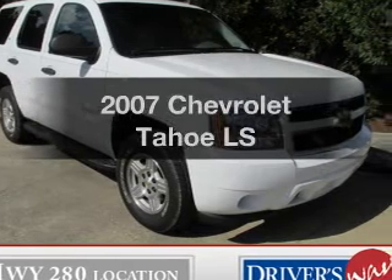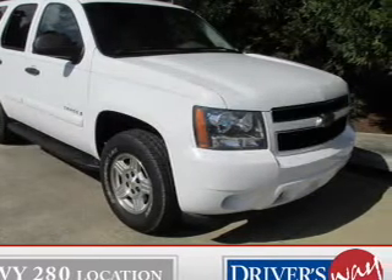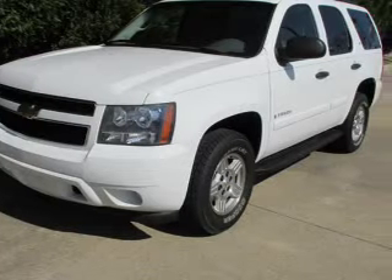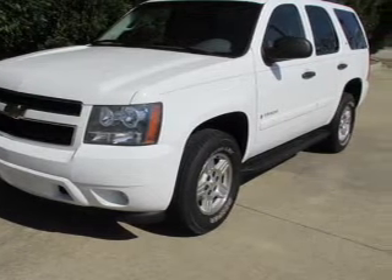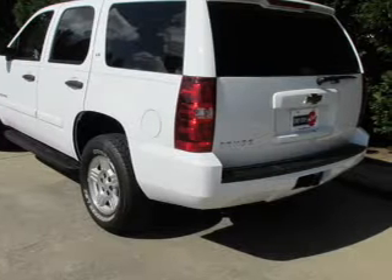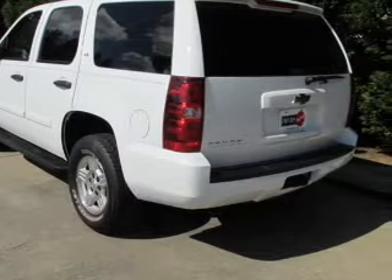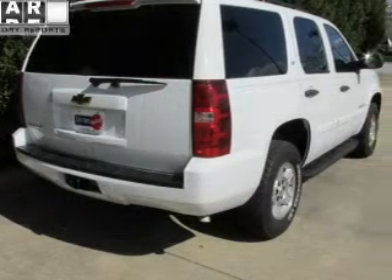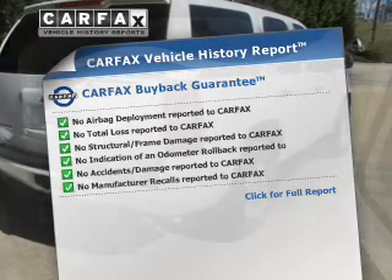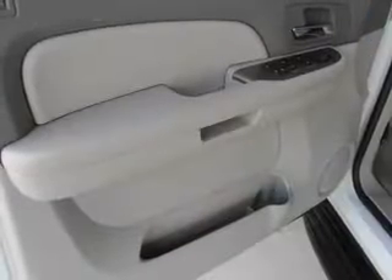Imagine yourself in this 2007 Chevrolet Tahoe. This is the set of wheels you've been looking for. The powertrain includes rear wheel drive with a powerful eight-cylinder engine connected to a smooth shifting automatic transmission. Anti-lock brakes help to bring your vehicle to a safe stop. Know the history on this ride and greatly reduce your buying risk with the included Carfax vehicle history report.